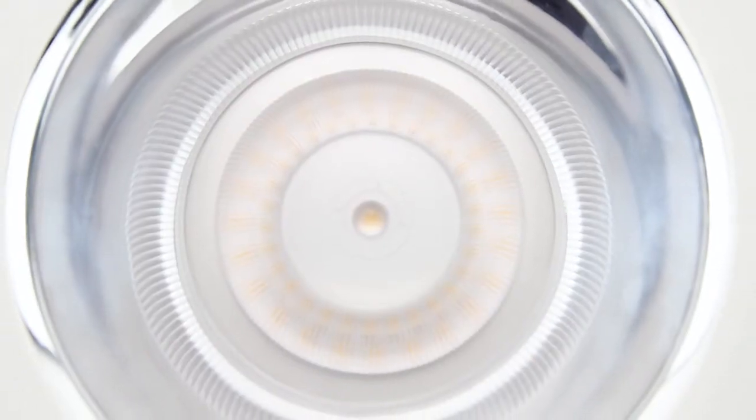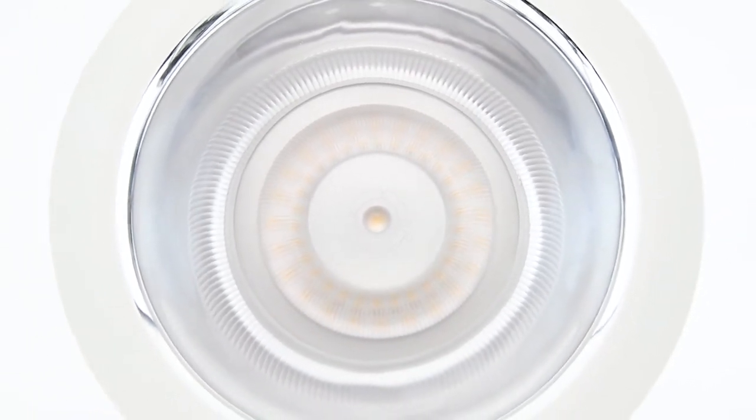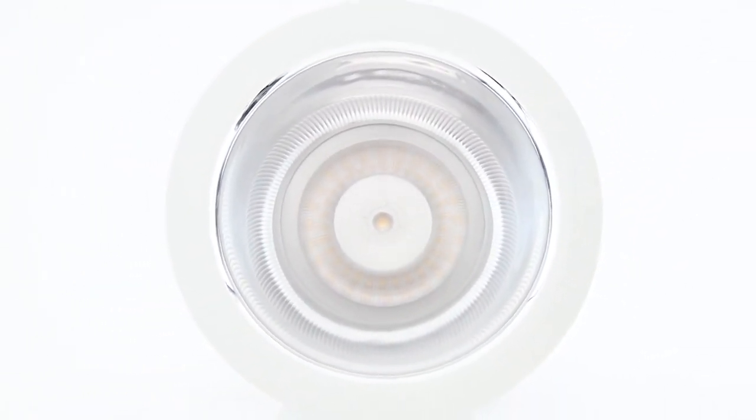It is designed with a unique optical lens and high-gloss mirror reflector, generating very comfortable and enjoyable light.